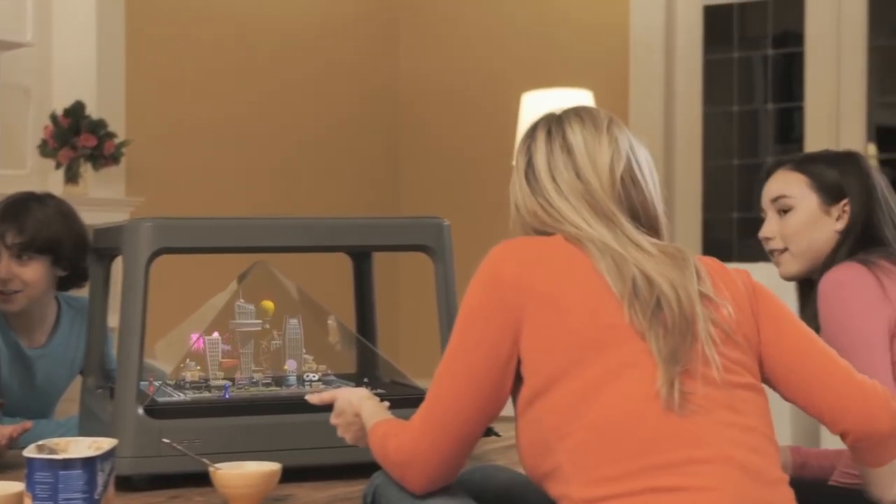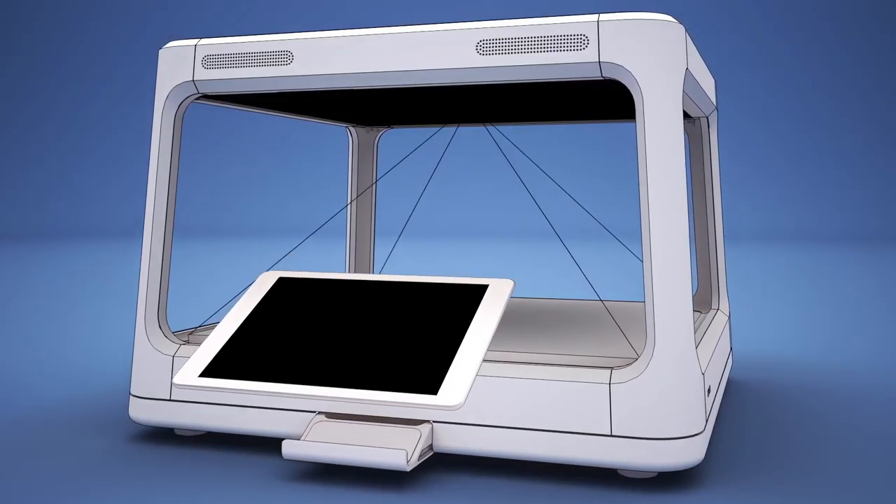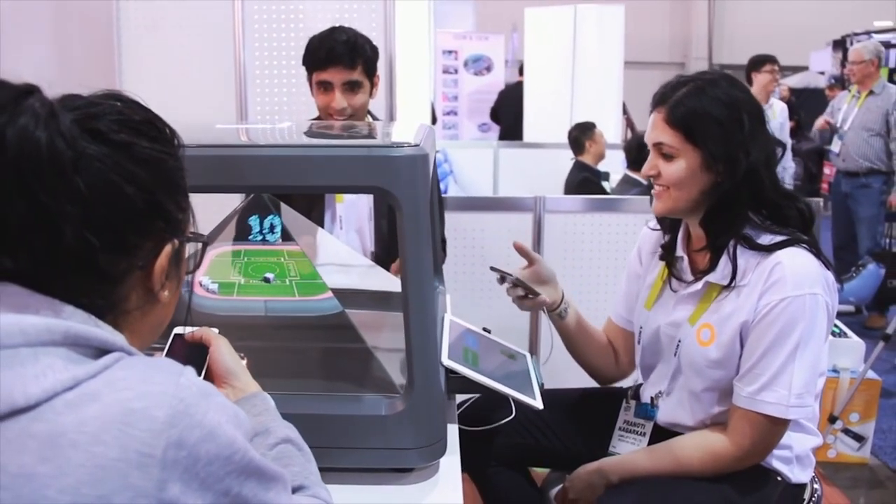which allows you to play games with family, make education more engaging, and sync any type of device to transform the content into a 360-degree view, allowing multiple people to enjoy it.